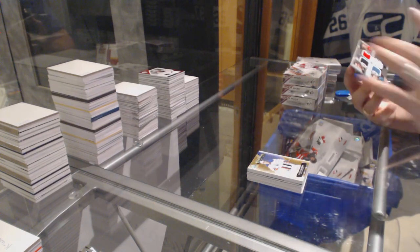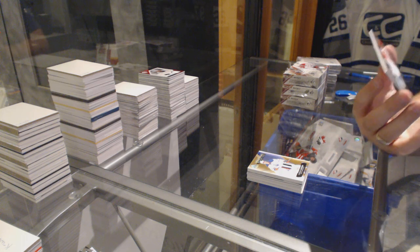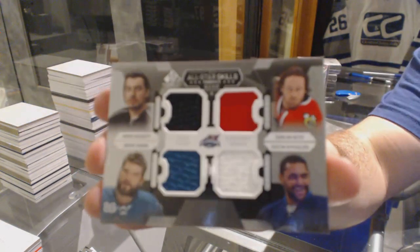And we've got a quad jersey, which again will be random, between LA, San Jose, Winnipeg, Chicago — Keith, Bufflin, Burns, Doughty.